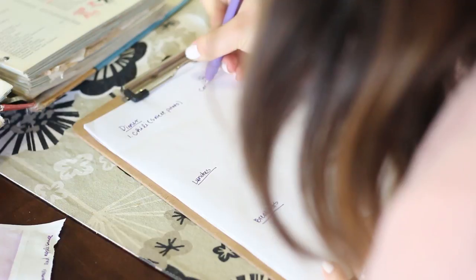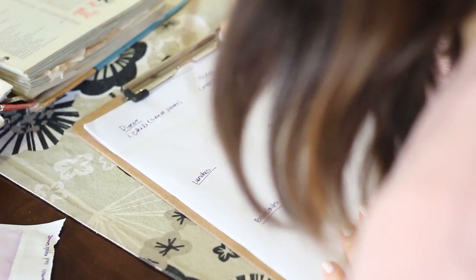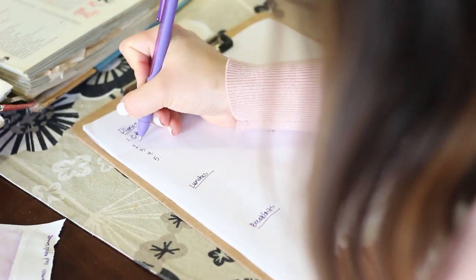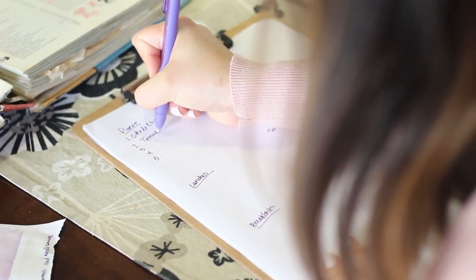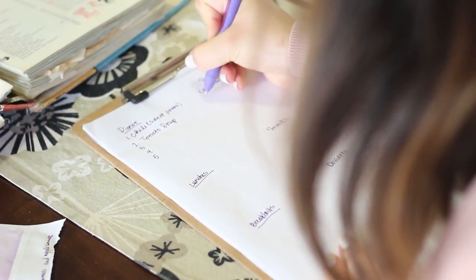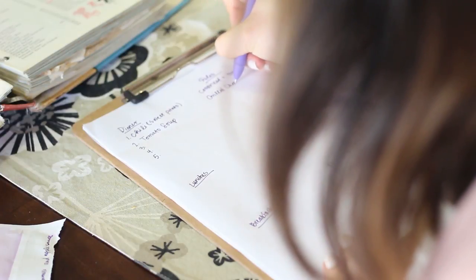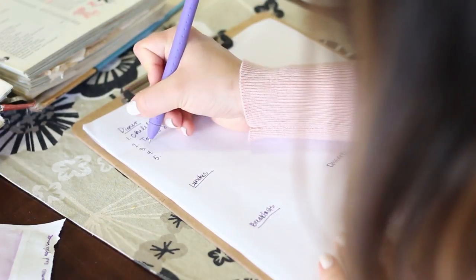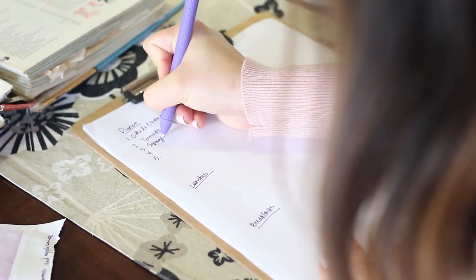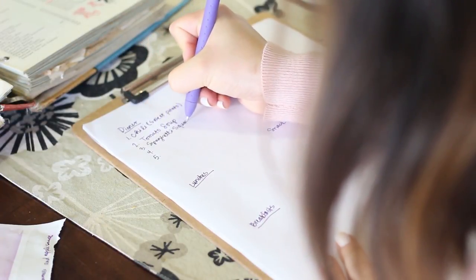I also brainstorm sides, so I'll be making cornbread with the chili, and we'll want toppings like sour cream and avocado, so I write all those down in the sides category. Another favorite is tomato soup and toasted cheese, which I'll buy with a Target coupon. We're also super into spaghetti squash right now — I recently tried making spaghetti squash lasagna, which was so delicious. Marcus loved it, so I'm going to make it again this week.